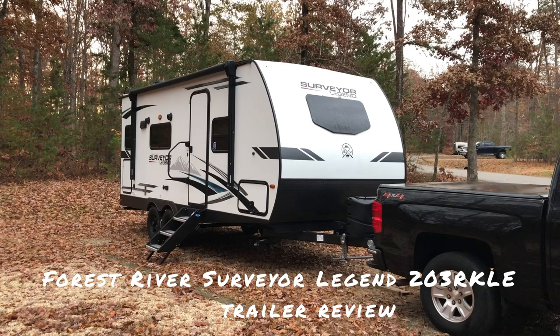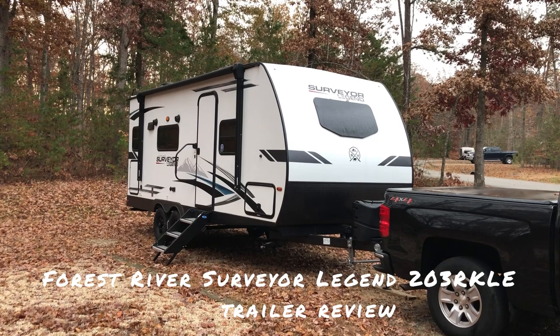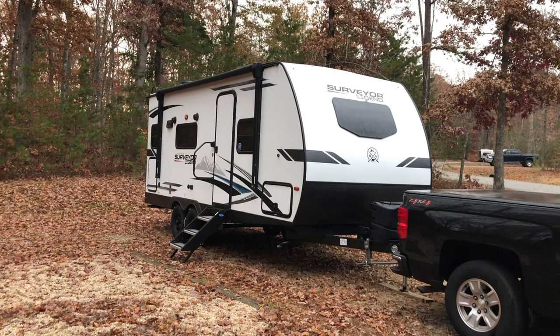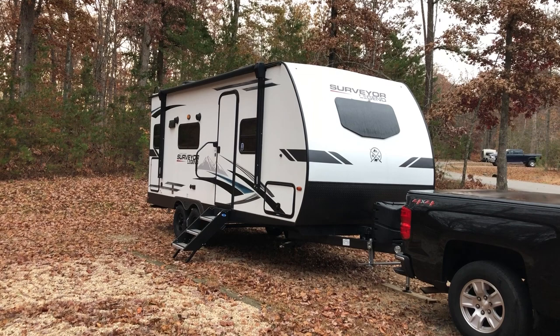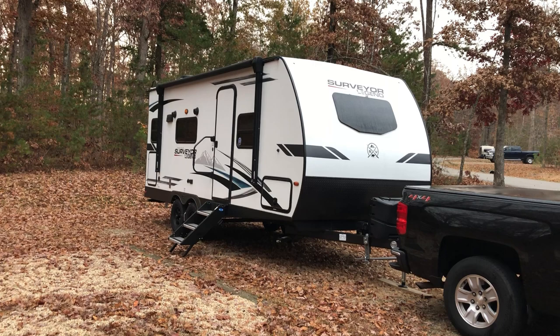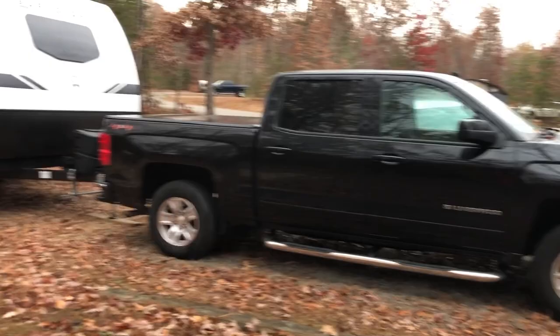Today we're going to do a review on our 2022 Forest River Surveyor Legend 203 RKLE Travel Trailer. We purchased this trailer about eight months ago and have used it about 10 times throughout the camping season this year. It's about 25 feet long and weighs just over 5,000 pounds, and it's easily towable by my Chevy Silverado 1500.